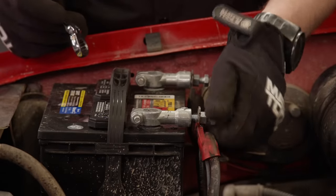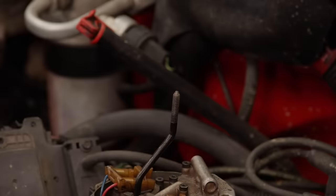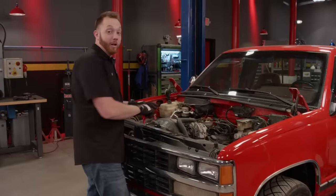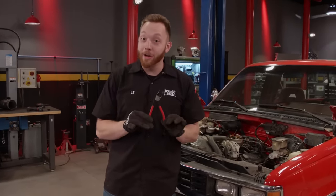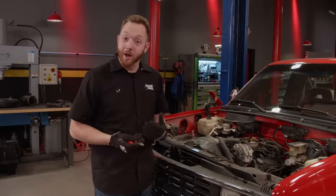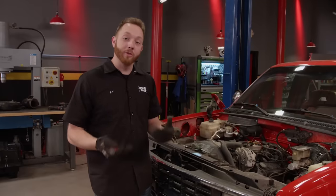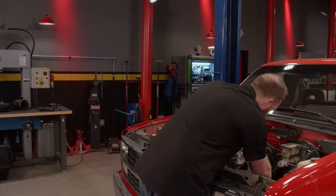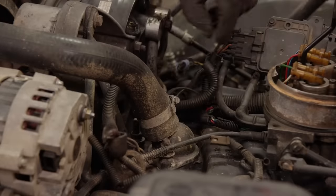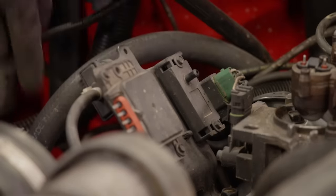For safety reasons the first thing to be disconnected and removed is the battery. Then the air cleaner and silencer tube come off, and we tackle the wiring harness starting at the AC pump and the alternator. The only time you want to grab wire cutters on a project like this is for cutting something like a zip tie. Take the time to disconnect everything properly, because you really never know what you need to reuse later on. On a fuel-injected engine there are a lot of electrical connections and several grounds, but each plug is different and can only hook up to one sensor, so there won't be any mix-ups.